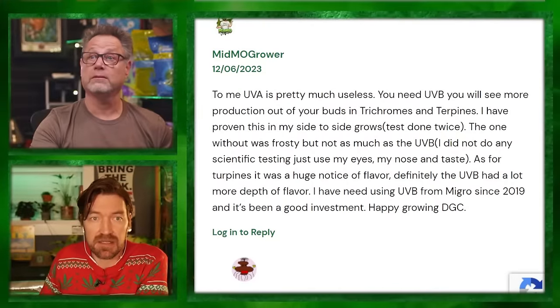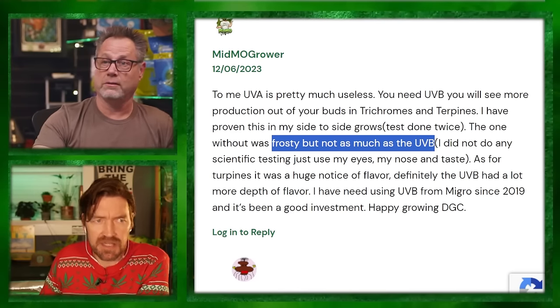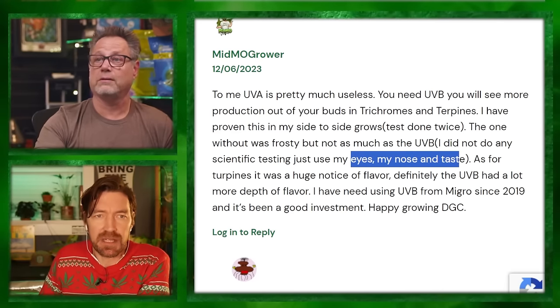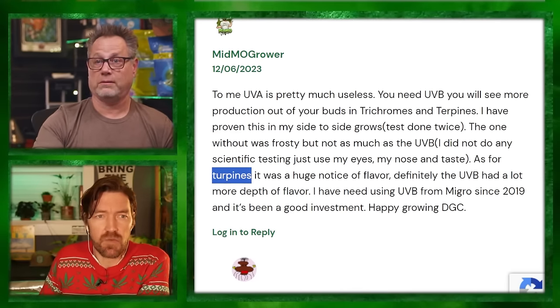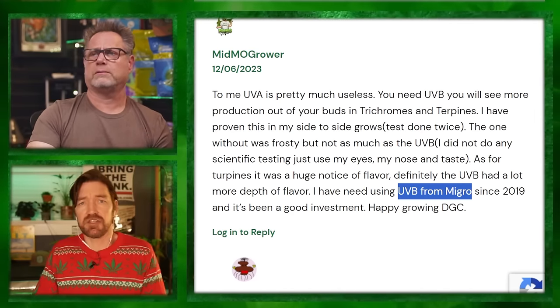From DudeGrows.com, Midmo Grower says: to me UVA is pretty much useless — you need UVB. You will see more production out of your buds, trichomes, and terpenes. I have proven this side by side, tested twice. The one without was frosty but not as much as the UVB. I did not do any scientific testing — just my eyes, nose, and taste. As for terpenes, it was a huge difference in flavor. The UVB had a lot more depth of flavor. I've been using UVB since 2019 and it's a good investment. Migro suggests only two hours per light cycle throughout the whole grow.